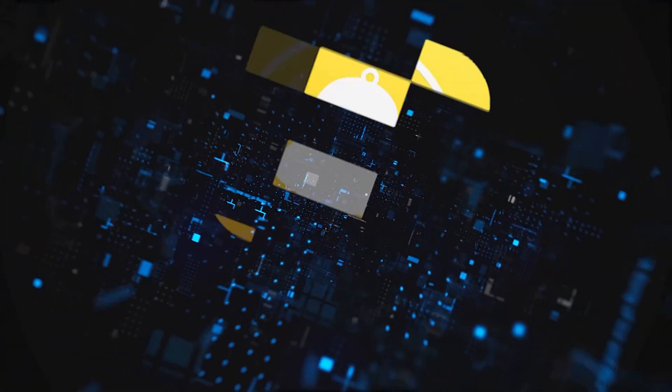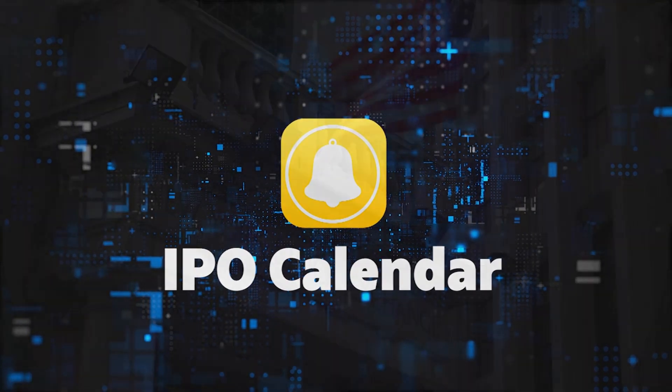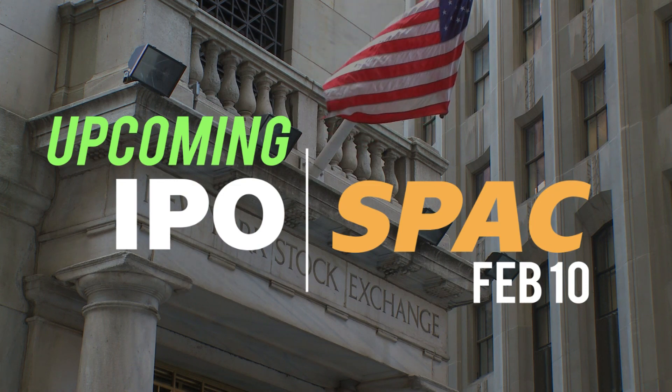Welcome to IPO Calendar. Please like and subscribe. Upcoming IPOs and SPACs, Wednesday, February 10th. Three IPOs and one SPAC are expected to go public.